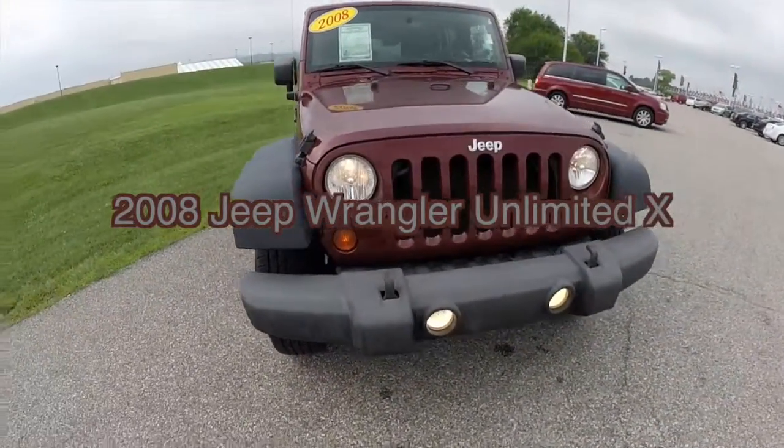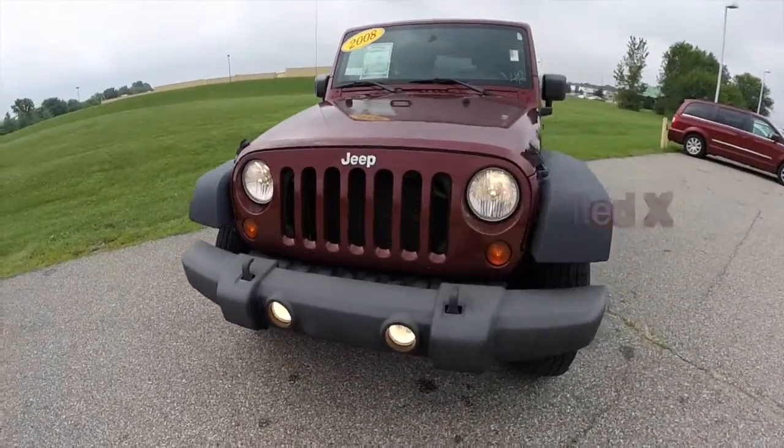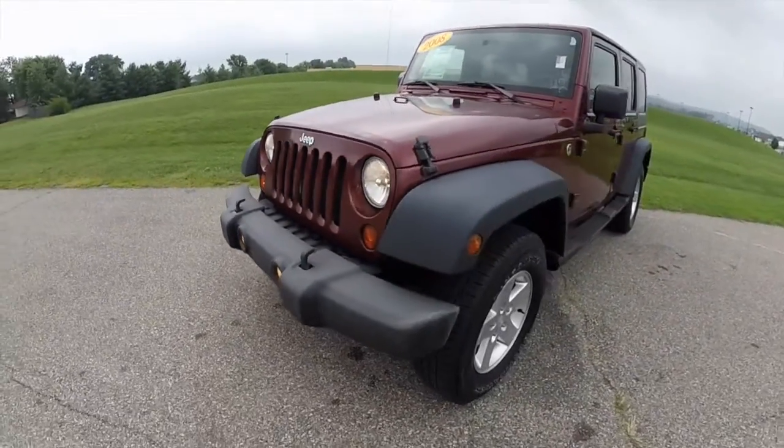Hello everyone. Today, let's take a quick walk around look at this 2008 Jeep Wrangler Unlimited X.